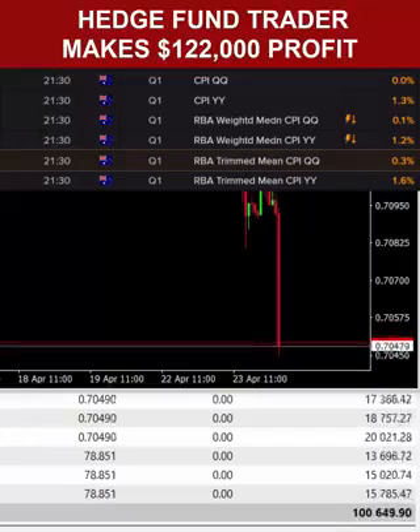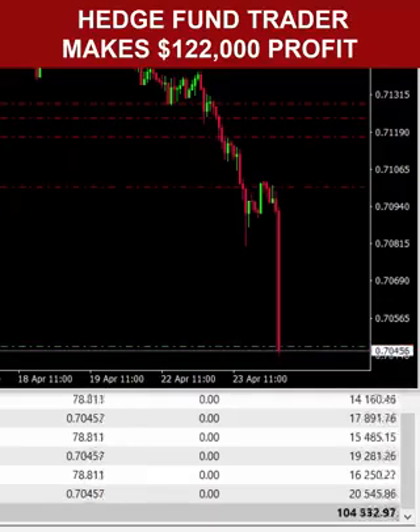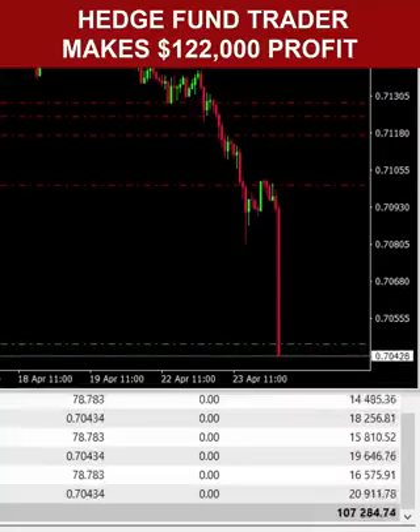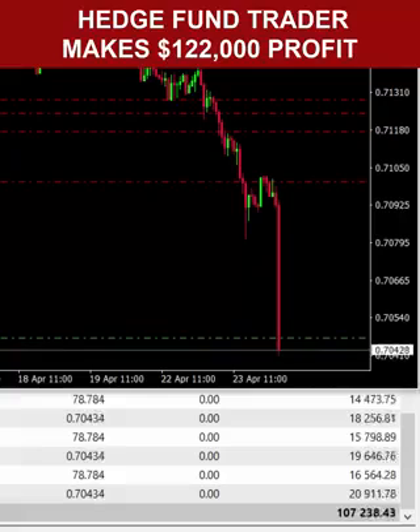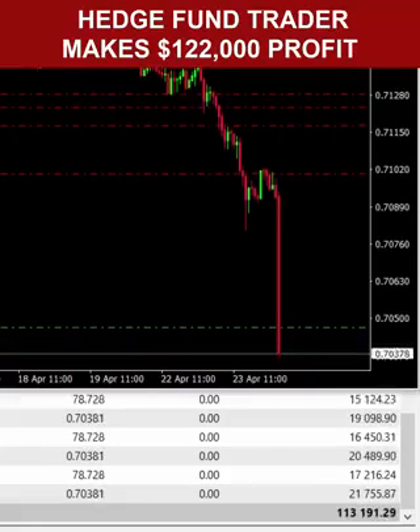We can hold these trades. There is hundreds of pips to the downside. We have nailed it spot on. That is a huge miss, and we're going to see a rate cut, possibly even at the next meeting in May. The Aussie will stay under a lot of pressure, and there's plenty of room to the downside. We've nailed that trade.